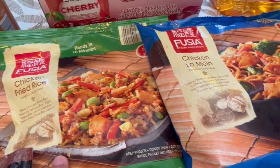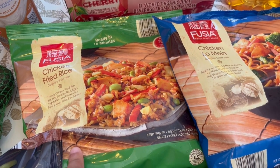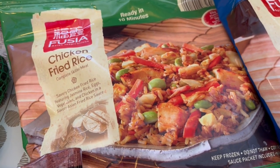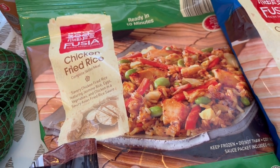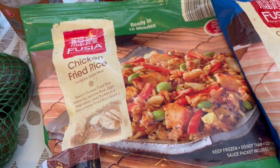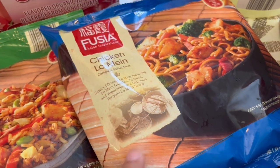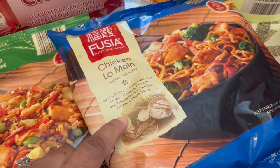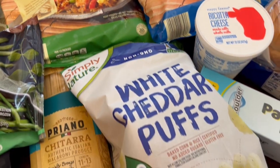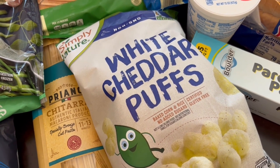I typically buy my fried rice from Trader Joe's and I don't think I've ever had Aldi's fried rice. I'm not a big fan of edamame, so if fried rice has edamame or green peas I take them out — that's what I'll be doing here. I got the chicken fried rice and the chicken lo mein. I think I've had that before but it's probably been years. I also got some white cheddar puffs for my son and me to try — I don't think my husband would be into that.